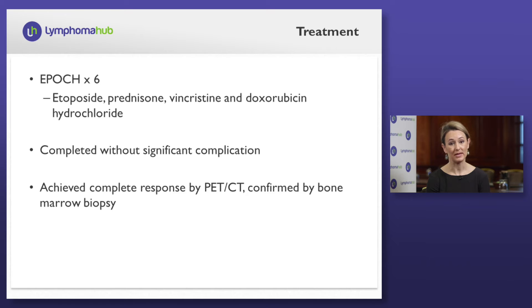He embarks on six treatments and completes this without significant complication, achieving a complete response by PET CT, which was confirmed by bone marrow biopsy. At this time, we have another discussion about how we should manage someone with double-hit large cell lymphoma, which we know to be a poor prognostic factor in terms of durable event-free survival, and what we can do in the post-CR induction period to maintain a longer remission.